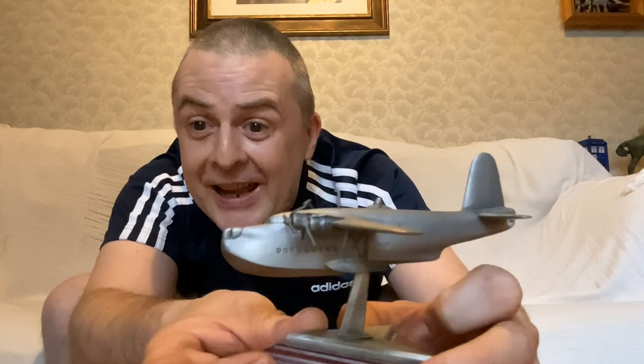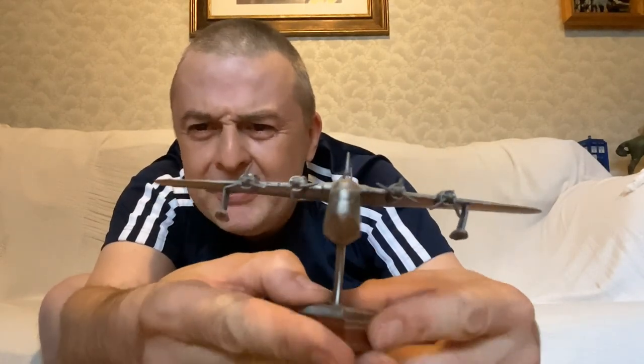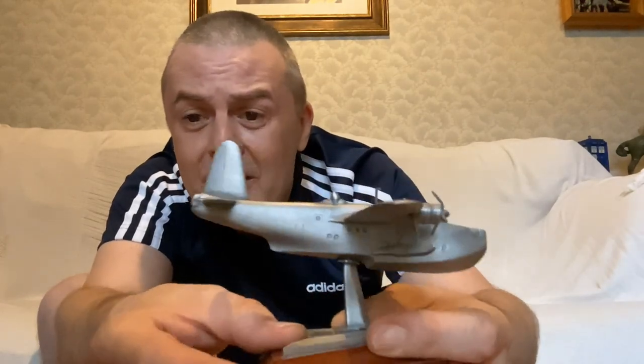The Golden Age of Flying with Pan Am and Imperial Airways and their flying boats. How much did I pay for this? £5, £8? It's quite heavy because obviously it's made out of all metal. Not quite as much of a bargain as the 10p KLM DC3.